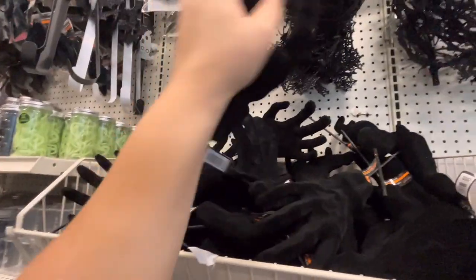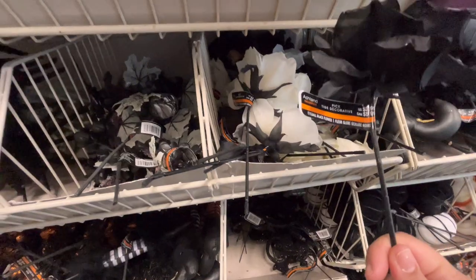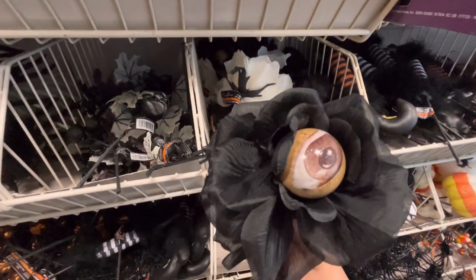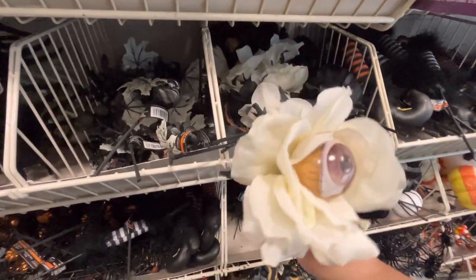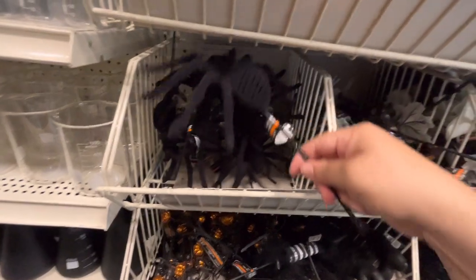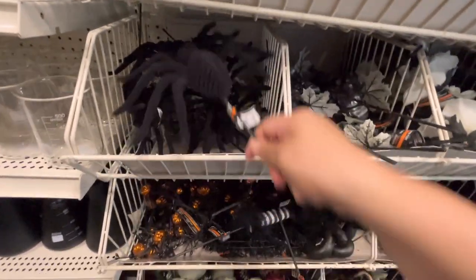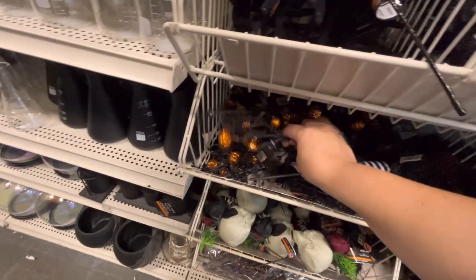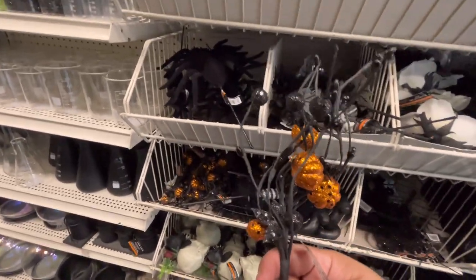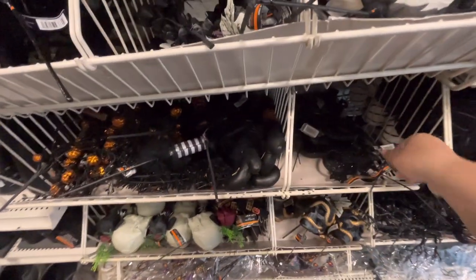That big velvet hand is $5.99. They have flower roses for $3.99, oh they have an eyeball, and a white one. The skull is $2.99. The velvet spider is kind of heavy - $8. Mini pumpkins, cute, $4.99. More witch boots.